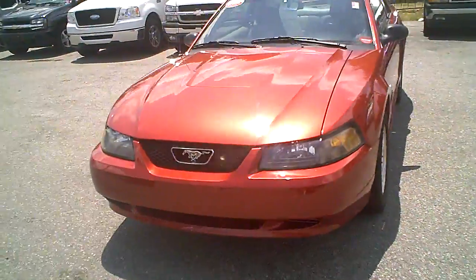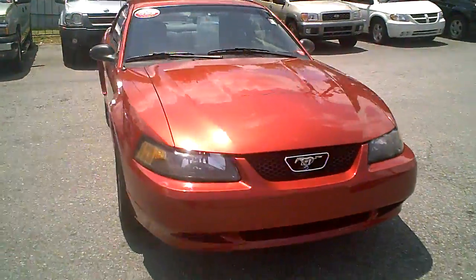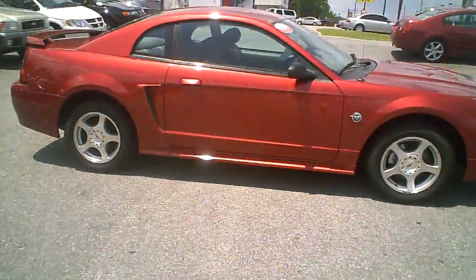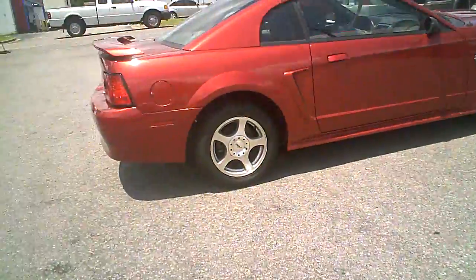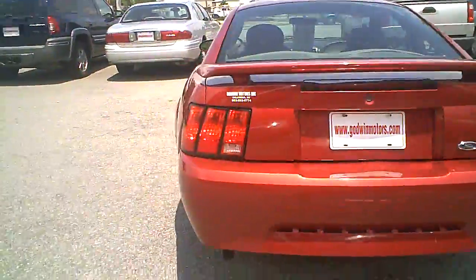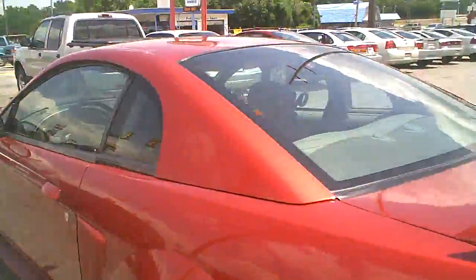This is a 2004 Ford Mustang. It is the 40th anniversary edition. It has the alloy wheels, rear spoiler, and a nice red metallic color.